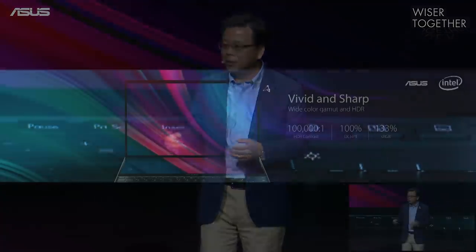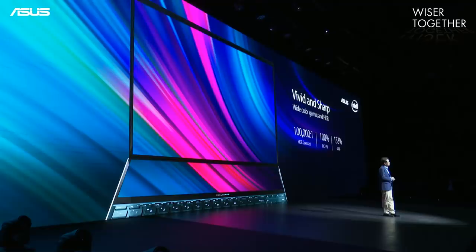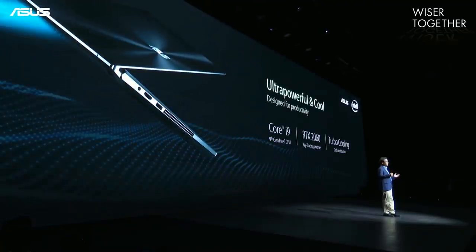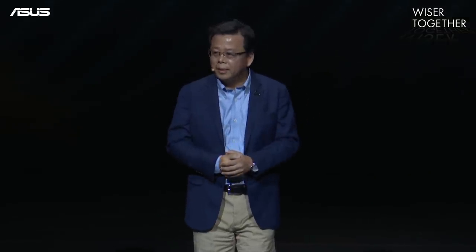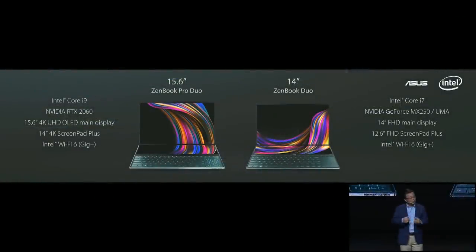The main display reaches the highest industrial standard, offering HDR contrast with 100% DCI-P3 wide-color gamut. For performance, it features the most powerful Intel Core i9 processor and RTX 2060 graphics. We also have the 14-inch ZenBook Duo with ScreenPad Plus. These two amazing products will be available in Q3 this year.